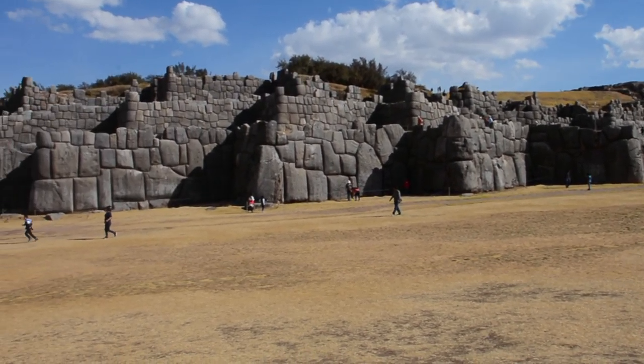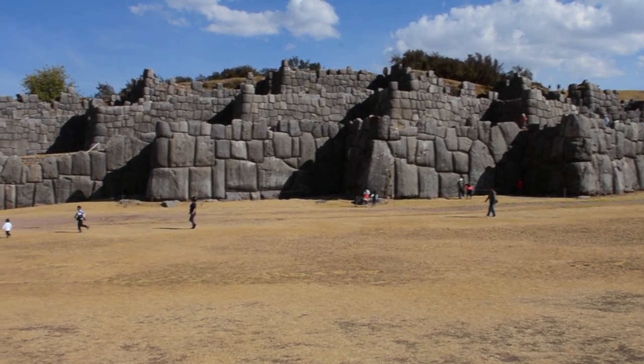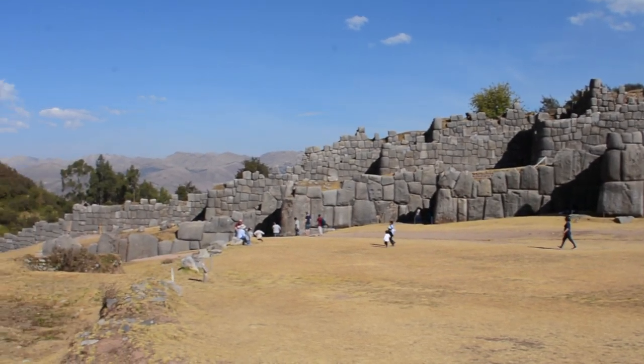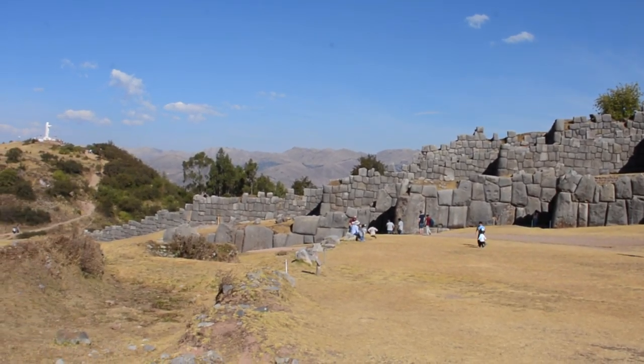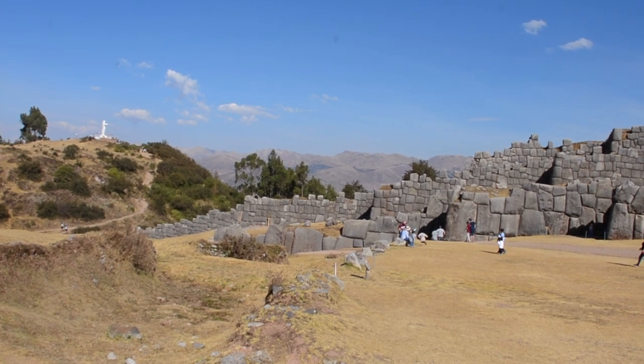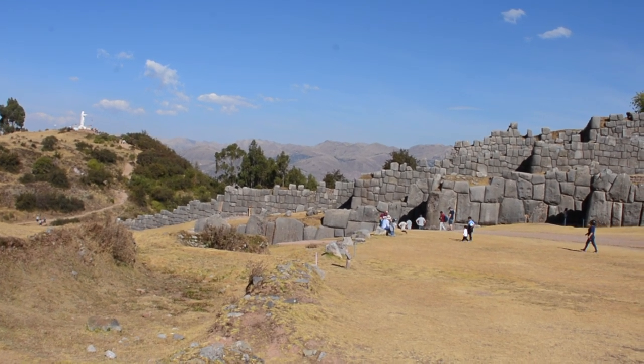The location from where these stones were quarried is over three miles away. So how old is Sacsayhuaman? Is it 6,000 years old? Is it 12,000 years old? Who were these mysterious megalithic builders?